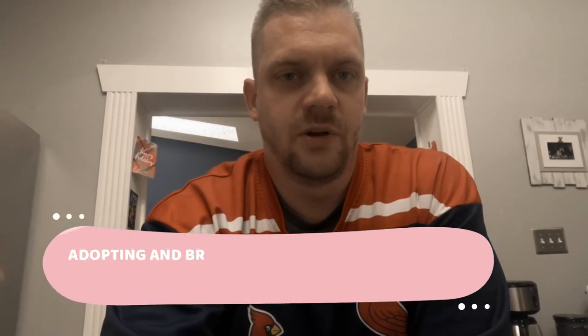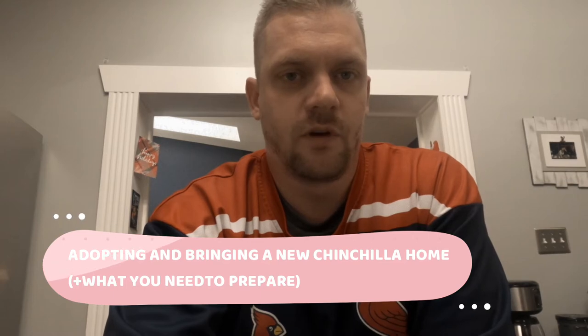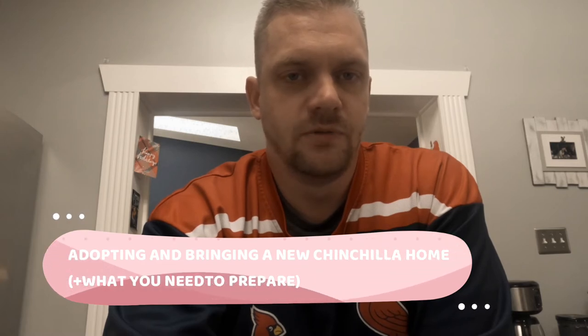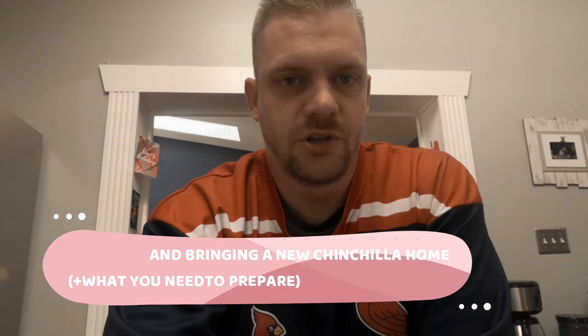What is up everybody, Josh here with Planet Chinchilla. Today I wanted to make a quick video for all of you who are new and getting ready to adopt your chinchilla, about what you need to do to prepare and what you need in advance to bring your chinchilla home.